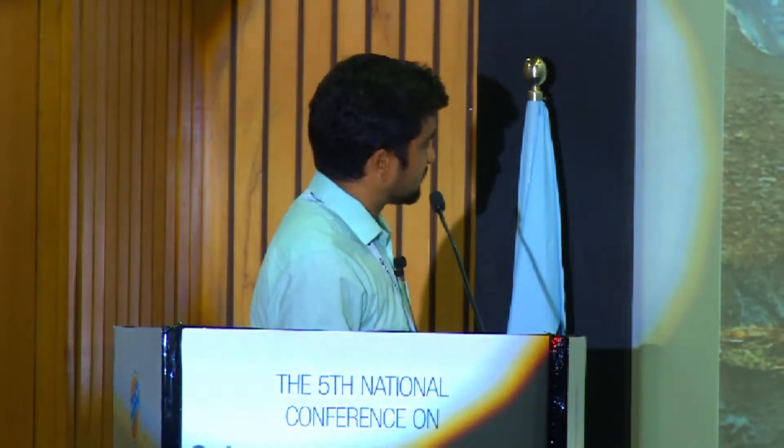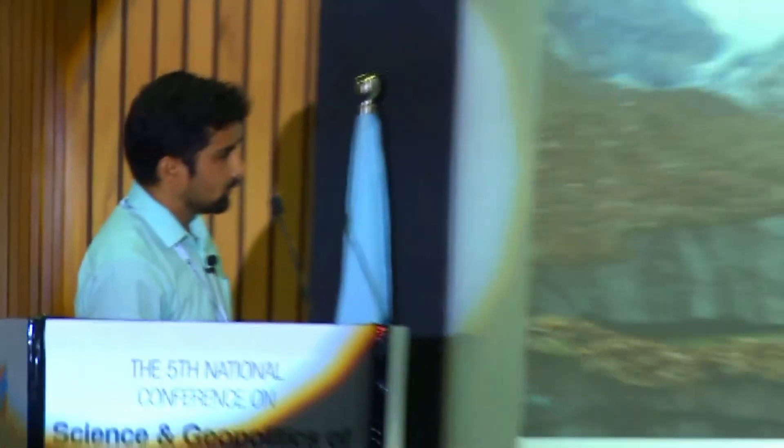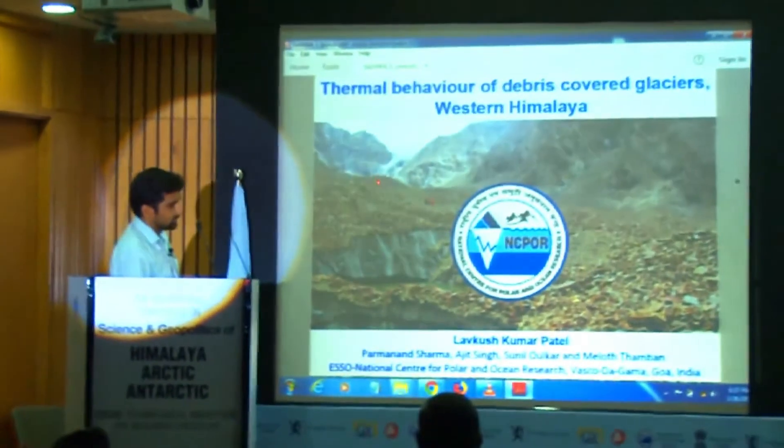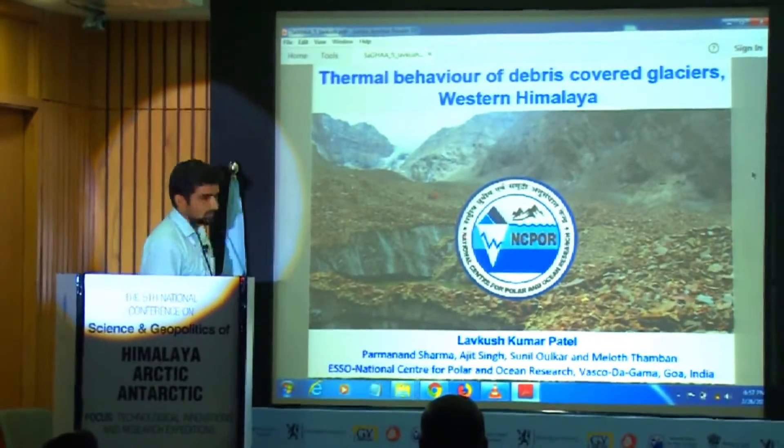In the background, you see this picture. This is a glacier — a debris cover glacier. Here the thickness of the debris cover is varying from 1 meter to just centimeters at the top. There is a pro-glacier lake. This photo was taken by Dr. Rasik Ravindra.